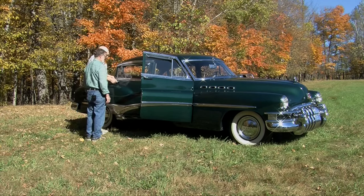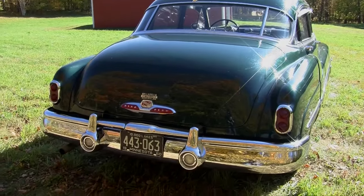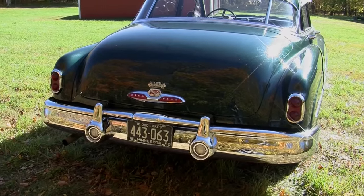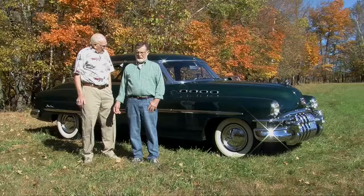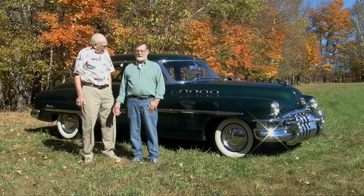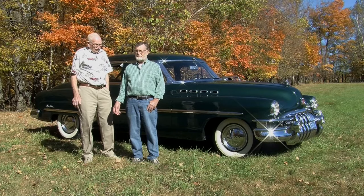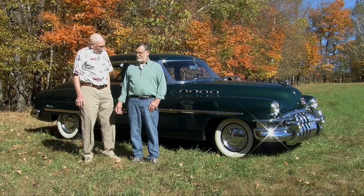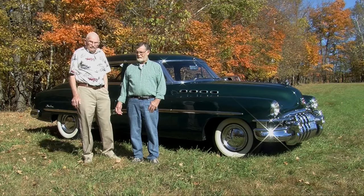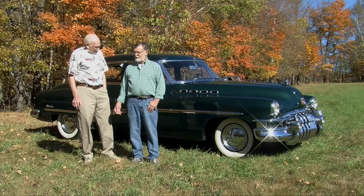This is a beautiful car — a beautiful color. I don't know the exact name of the color, but it's an original color; it's been repainted. It's a dark, dark green, and it's a nice color. Beautiful car. Don, I want to thank you for showing off this car today. We've enjoyed it. Well, thank you.